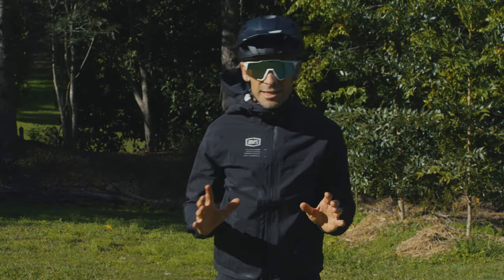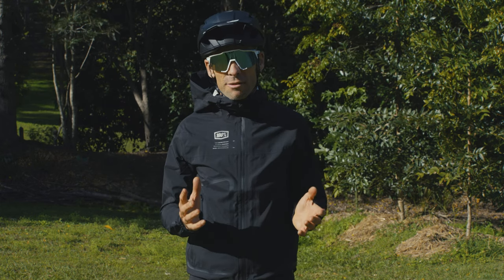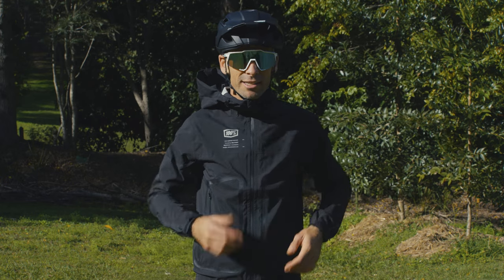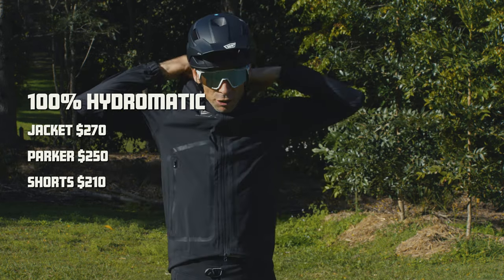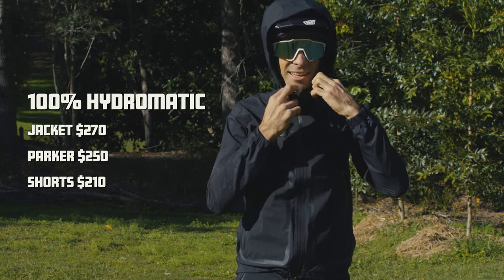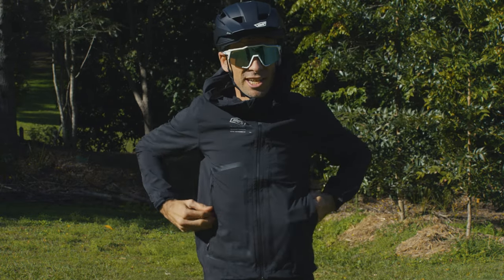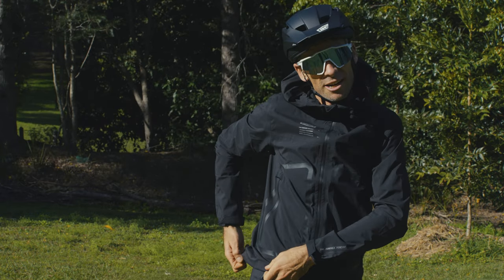Here in South East Queensland, the need for waterproof clothing in winter is pretty minimal, but if you're anywhere that it gets wet or if you're doing park laps, having a nice waterproof jacket is essential. This is the 100% Hydromatic jacket — there's also a parka. This one's $270 and the parka is $250. It's got a hood that fits over the helmet, and packs away nicely. It's got pockets on the chest and a nice cord just to tighten it up at the sides.